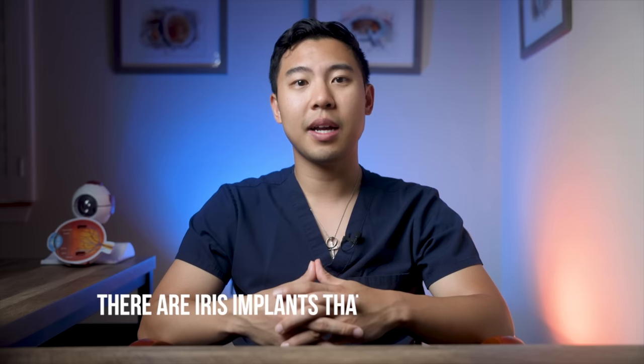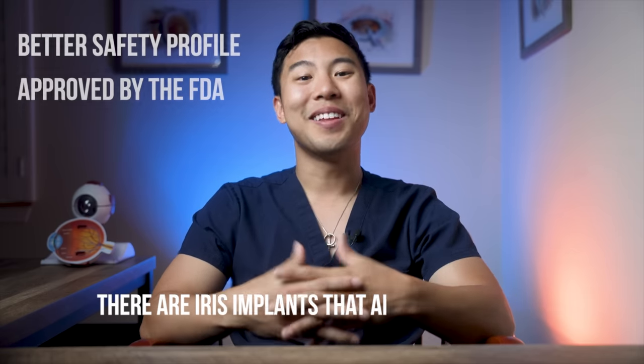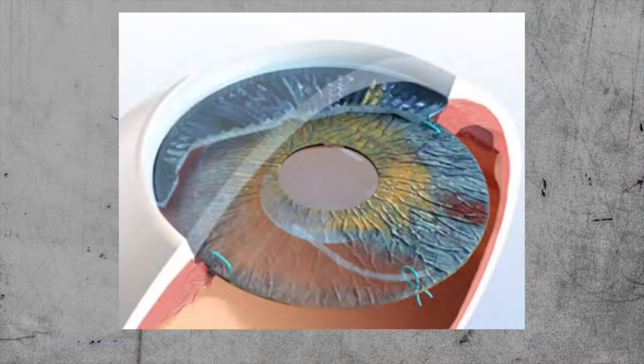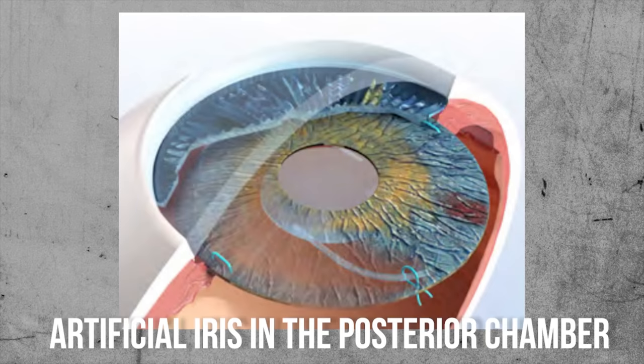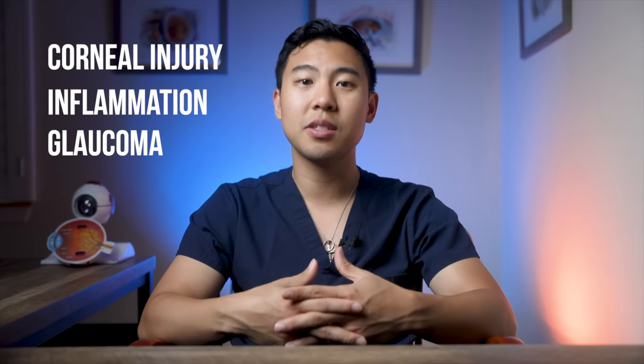Believe it or not, there are iris implants available in the U.S. with a better safety profile that are actually approved by the FDA. The artificial iris from Human Optics is also a silicone-colored iris implant. But instead of sitting on top of the iris like the other problematic implants, the artificial iris is designed to go behind the iris, inside an area called the posterior chamber. The problem with older iris implants like the New Color Iris is that sitting in the anterior chamber, they rub against the cornea or iris, causing corneal injury, inflammation, or glaucoma.